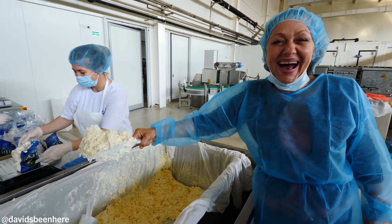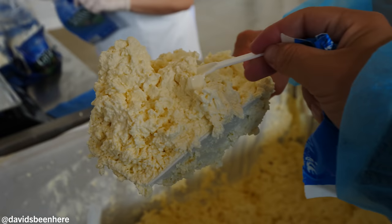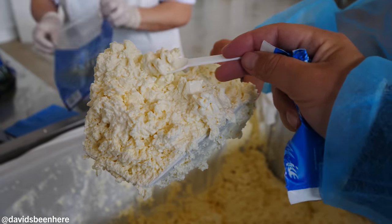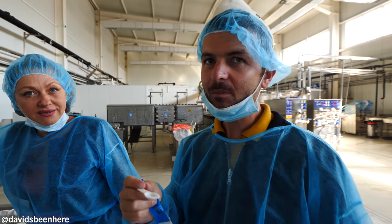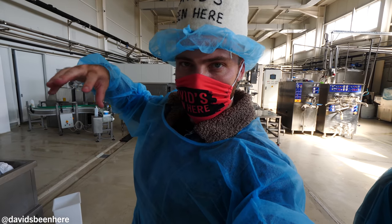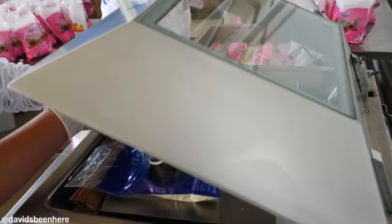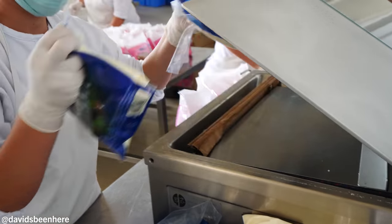Oh my god, that's so creamy! So fresh — like neck cheese but very very soft. Once they're done packing the curd, they vacuum seal the bag. That's the best way to keep it super fresh with no air.